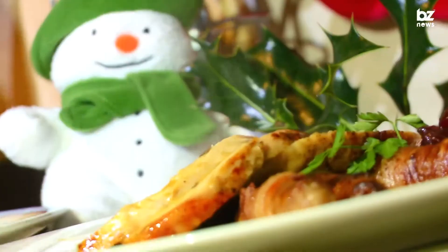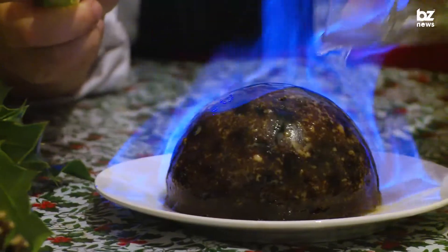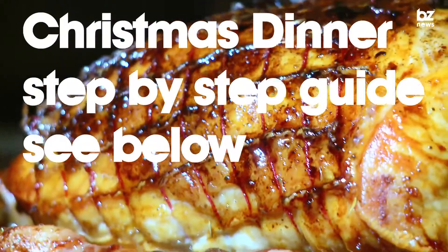You've made it to the end of the first term — what better way to celebrate with your friends and housemates than a Christmas dinner? For a step-by-step guide to cooking up the perfect Christmas dinner without spending too much, just look below. In the meantime, here are our top Christmas dinner tips.